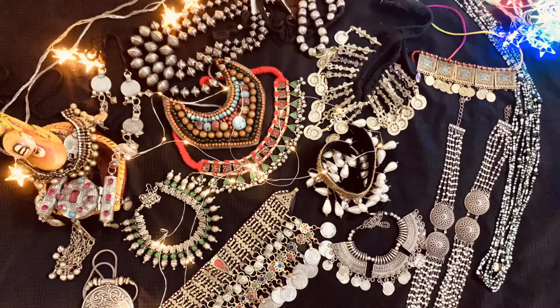Hi everyone, this is Mohuna Priya here. Welcome to my YouTube channel. Many of you have requested my jewelry collection video on Instagram. Today I'm going to show you all the neck pieces which I have collected over a period of time.